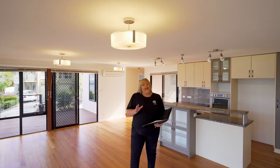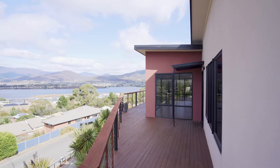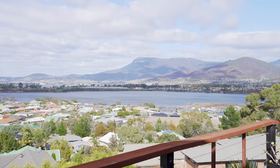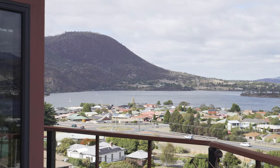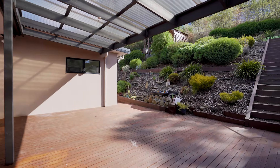The allure of this property are the 180 degree panoramic views over the Derwent River right up to Mount Wellington, and they can be enjoyed by the wraparound timber deck which is just a moment. Outside there's another timber deck that's fully covered.